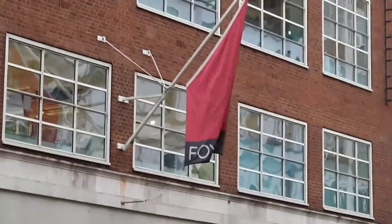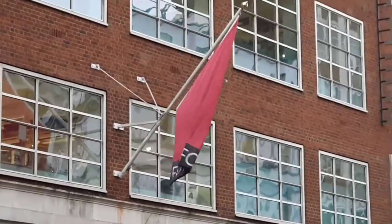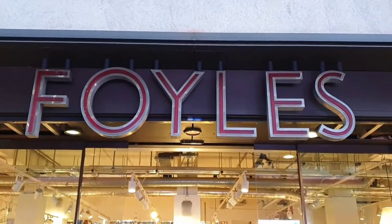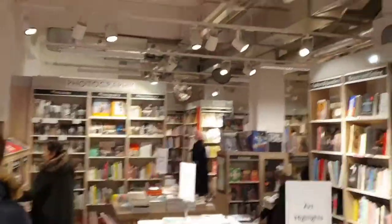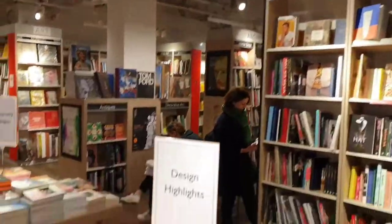Now we go to Foyles. Foyles has been here for years and is the original biggest bookshop in London. Again, it has many floors so you can pretty much find whatever you want.